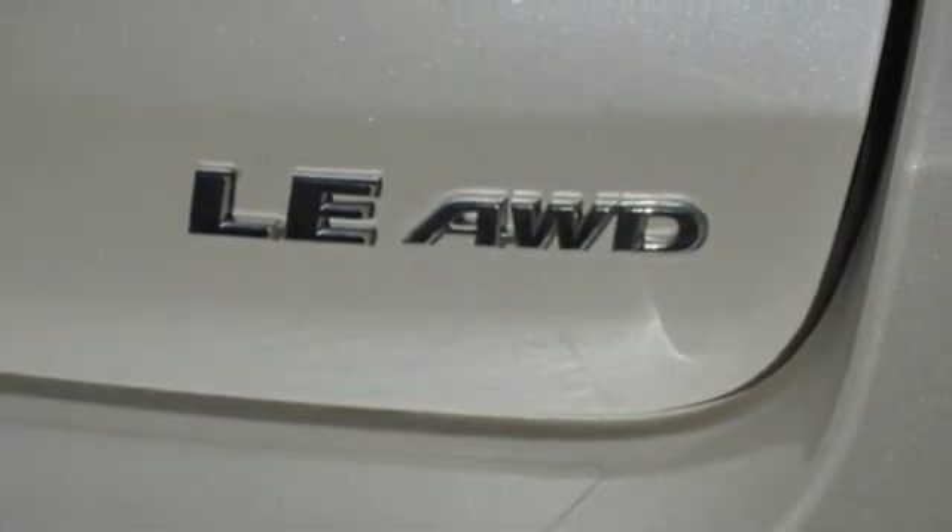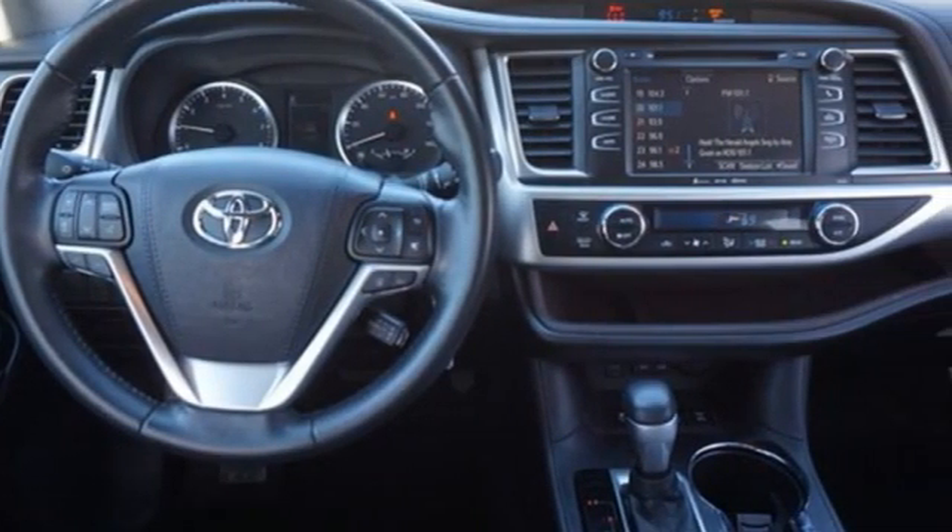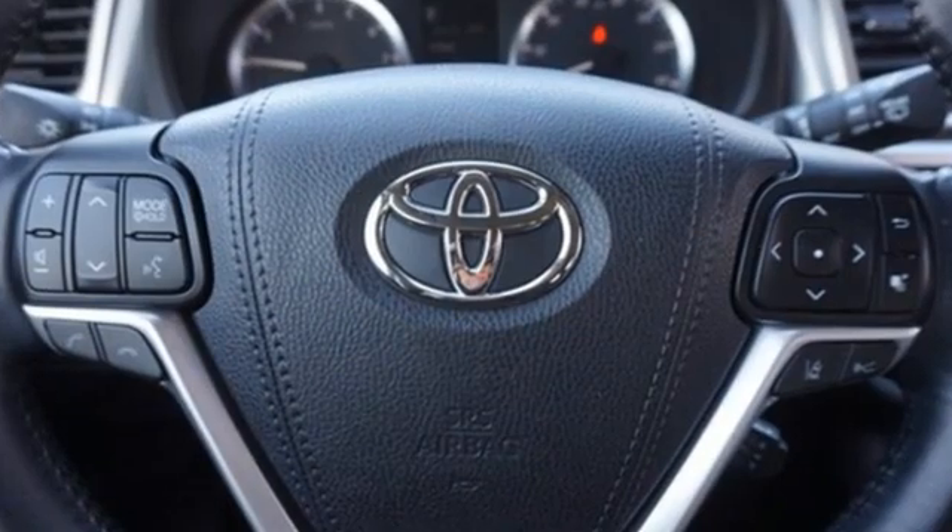Edmunds.com notes that tossing out minivans and V8 powered toy box hauling behemoths, the Highlander is likely the sweet spot for most.